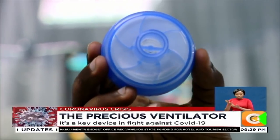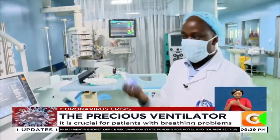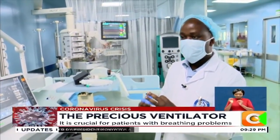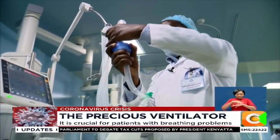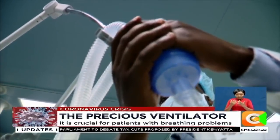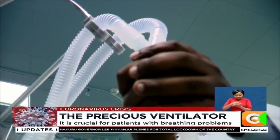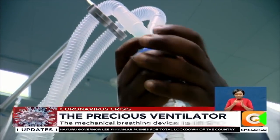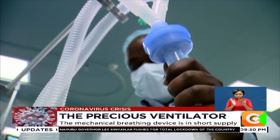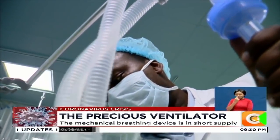Remember, when somebody is intubated, you bypass the function of the nose. The nose does the filtering of dust, it also has humidifiers, and the air gets moist. Those are the two major functions of the nose. So this filter does the same — it humidifies the oxygen and it warms it.